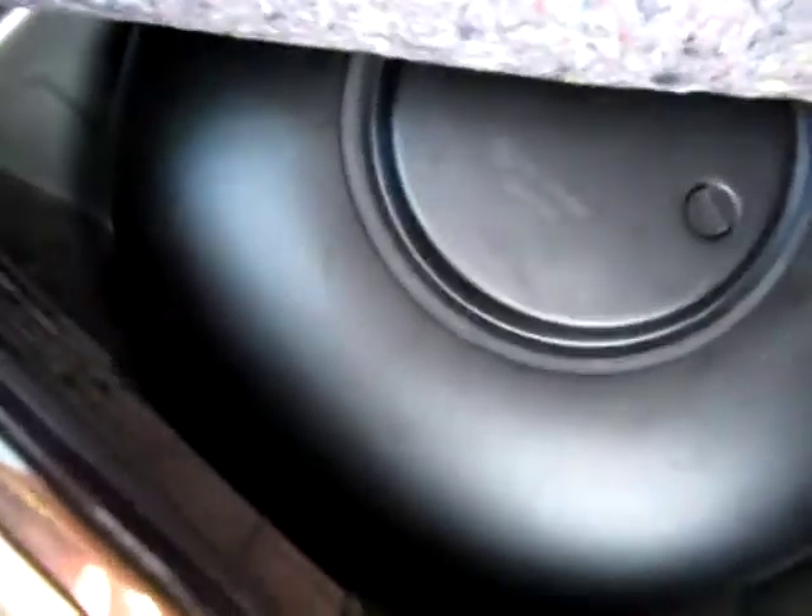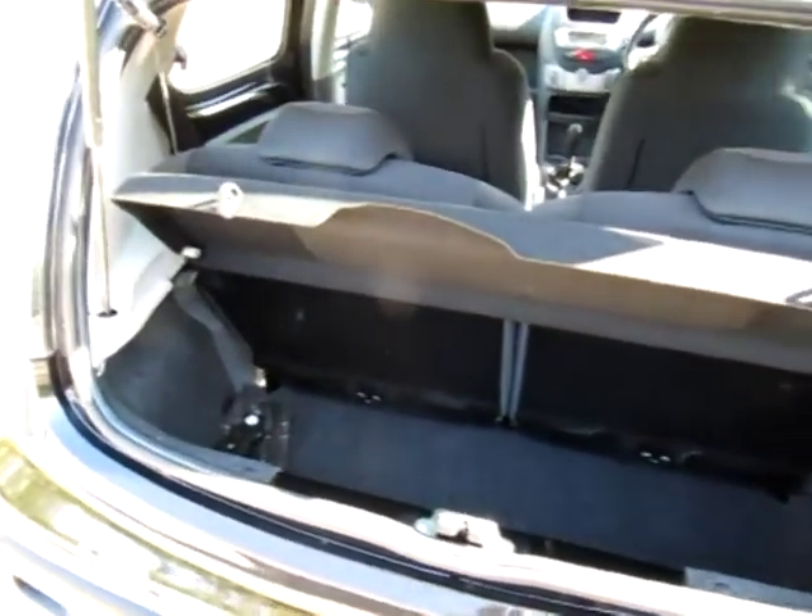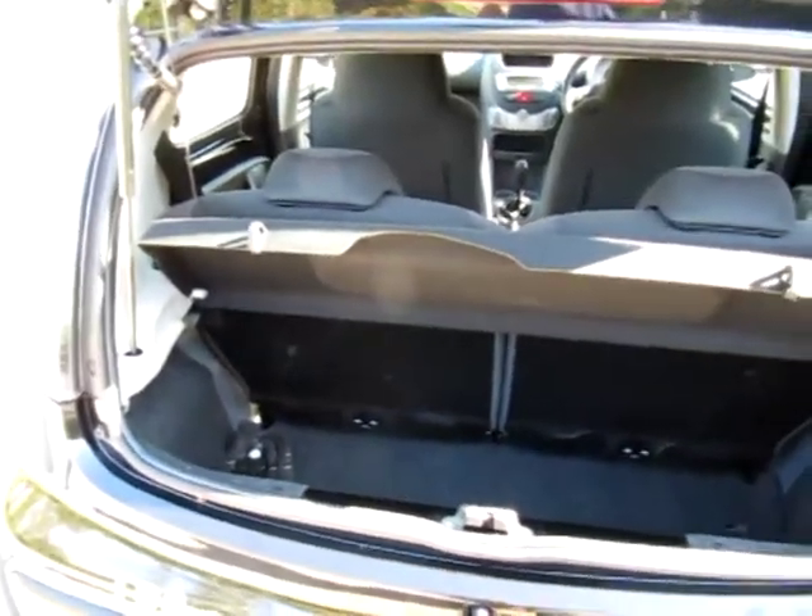In the boot we have the 32-litre LPG tank, which will hold around 28 litres from empty and take you 275 to 285 miles depending on what speed you drive before you need to refill.